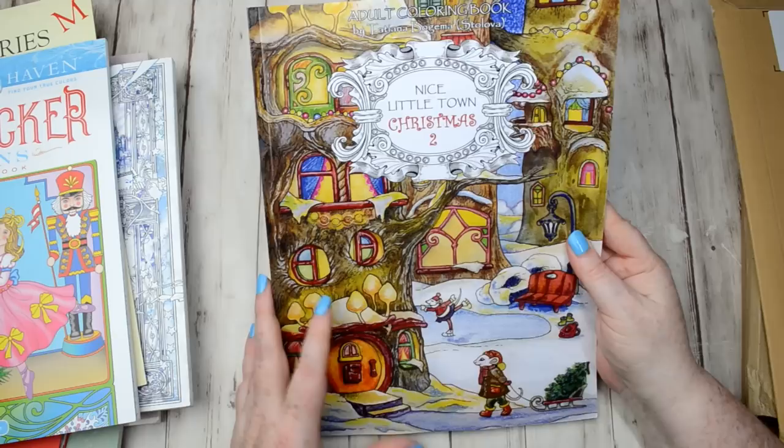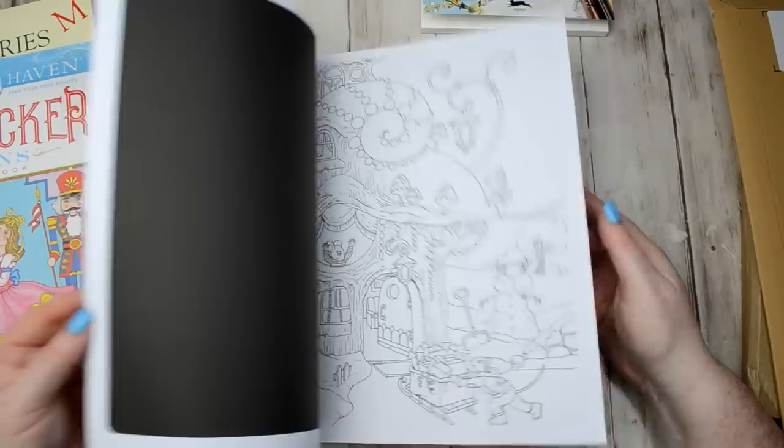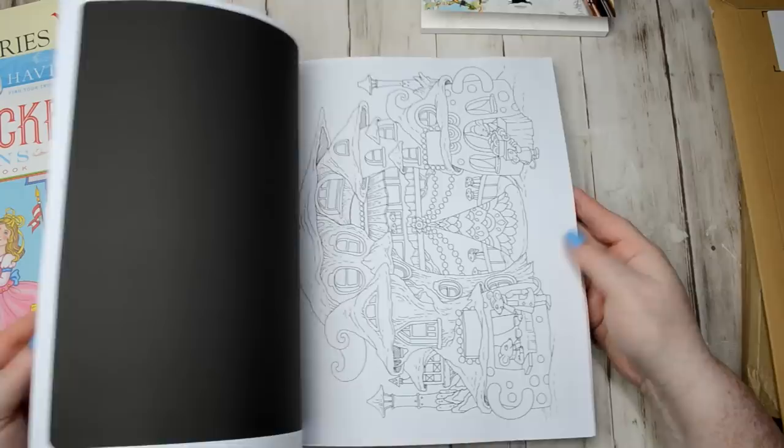Then I've got the Nice Little Town Christmas 2. I don't have the Christmas 1 — I didn't realise there was a one and two; I thought this was just the Christmas version. I should have probably got book one first, but it doesn't really matter — there's lots of gorgeous little Christmas scenes in here.